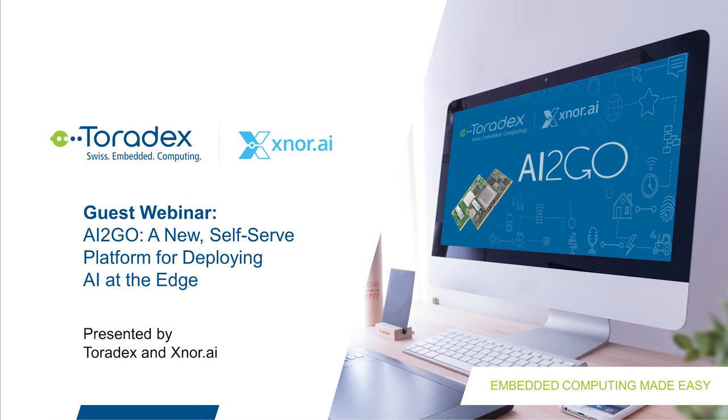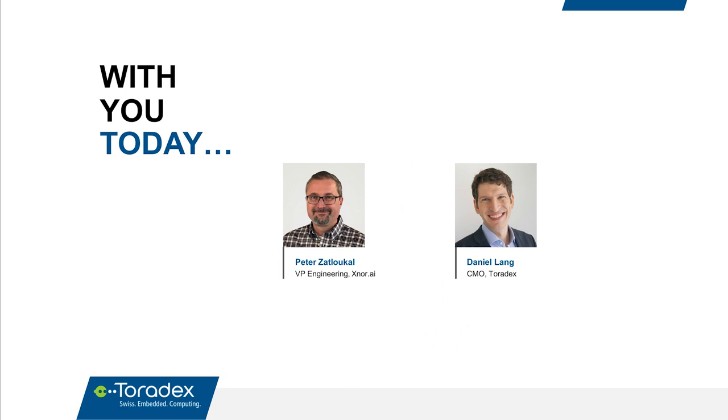Let's start with introductions. We have Peter with us — he's the VP of Engineering and will lead most of the presentation. My name is Daniel Lang, I'm the CMO and I work for Toradex.